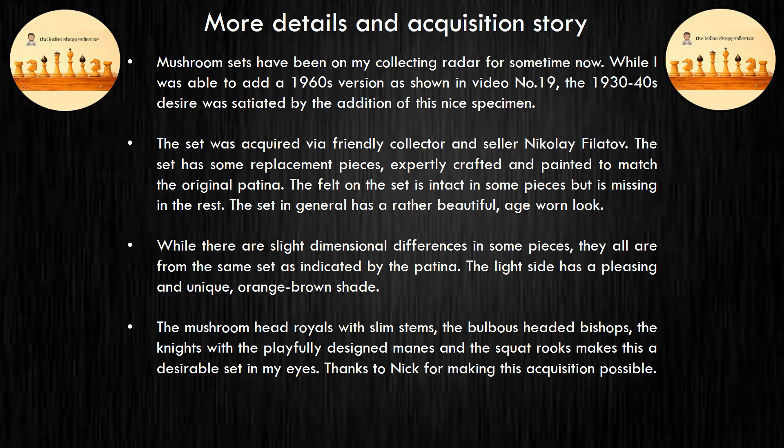The set in general has a rather beautiful, age-worn look. While there are slight dimensional differences in some pieces, they all are from the same set as indicated by the patina. The light side has a pleasing and unique orange-brown shade.